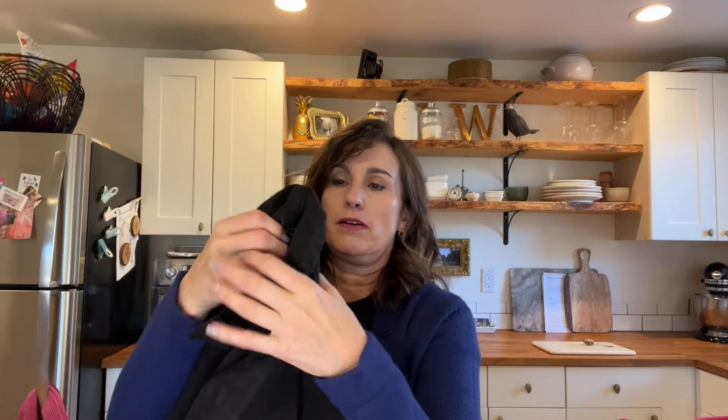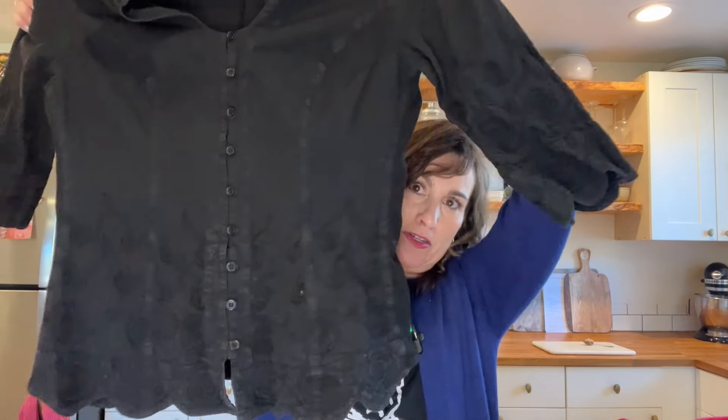Lastly, another new-to-me brand — Gretty Zuger Natural Fashion. I looked it up and didn't see this exact piece, but the comps were high. It was $3.99 — just a black tunic top with a button front and some embroidery detailing. Hoping it's a decent pickup.